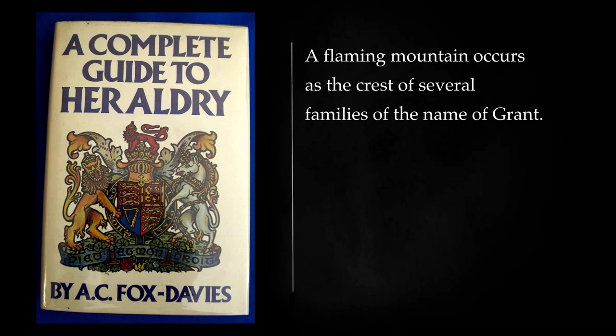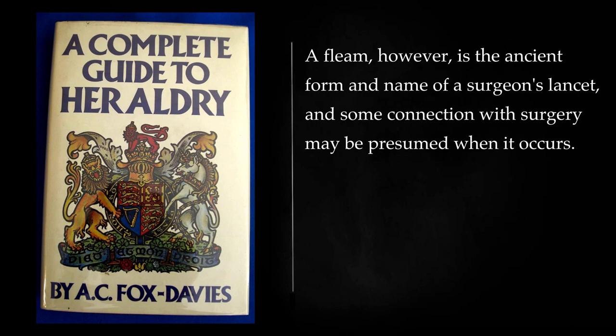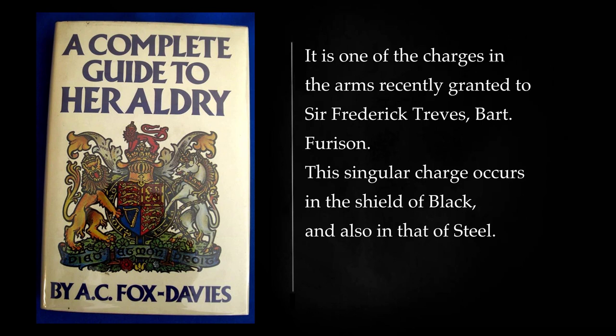A flaming mountain occurs as the crest of several families of the name of Grant. A curious instrument now known nearly exclusively in connection with its use by farriers, and termed a fleam, occurs on the chief of the shield of Moor. A fleam, however, is the ancient form and name of a surgeon's lancet, and some connection with surgery may be presumed when it occurs. It is one of the charges in the arms recently granted to Sir Frederick Treves, Bart. Ferricins — singular charges occurring in the shields of Black and Steel — were apparently the instruments by which fire was struck from flint stones.